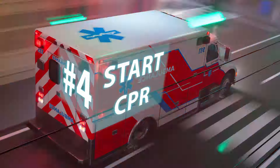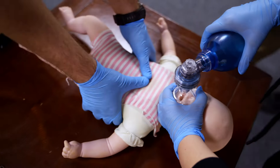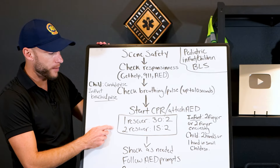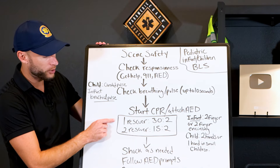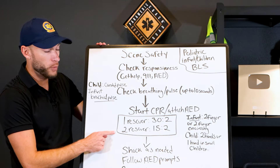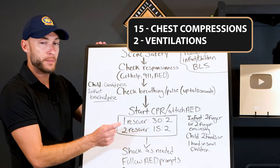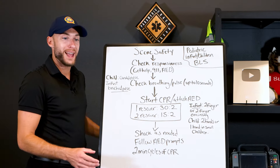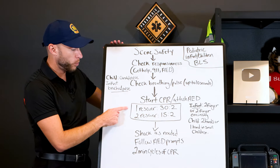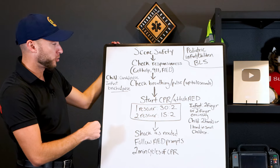The next step is to start CPR and attach the AED. With a two-person crew, one provider starts CPR compressions and the other attaches the AED. For one rescuer, the ratio is 30 to 2. For two rescuers, it's 15 and 2. This is the big difference from pediatric and adults — any adult patient in any scenario is 30 and 2, but pediatrics and infants with two rescuers is 15 to 2. You've got to remember that — it's a major test question.